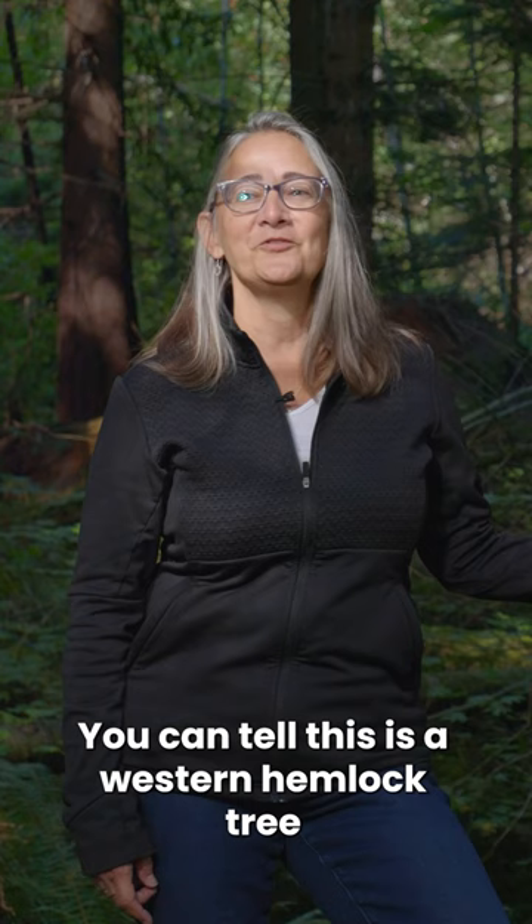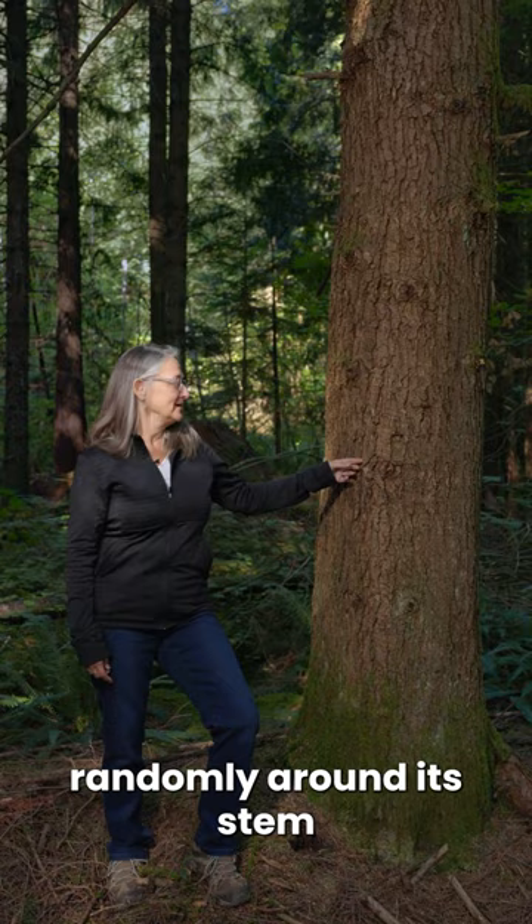You can tell this is a western hemlock tree because its branches grow randomly around its stem and it forms these random knot patterns.